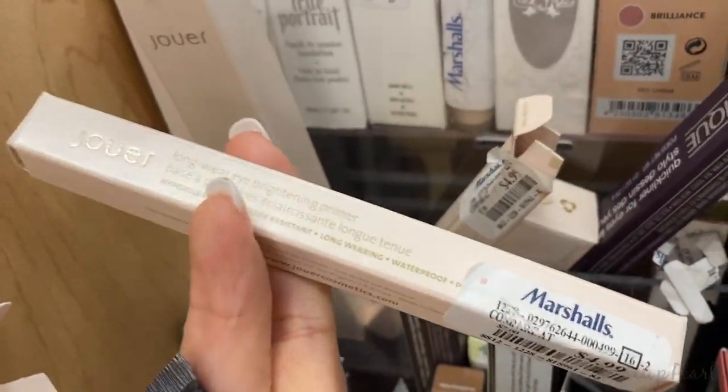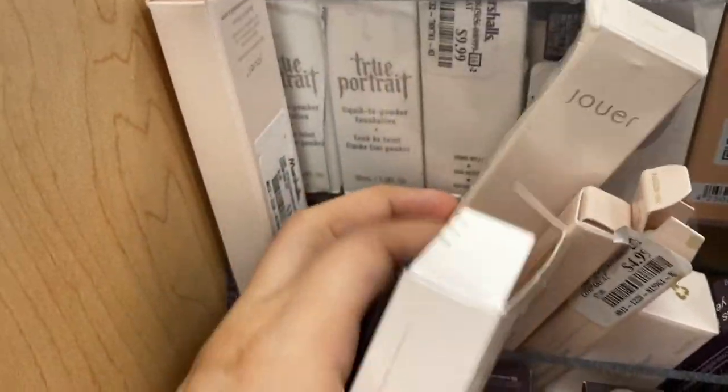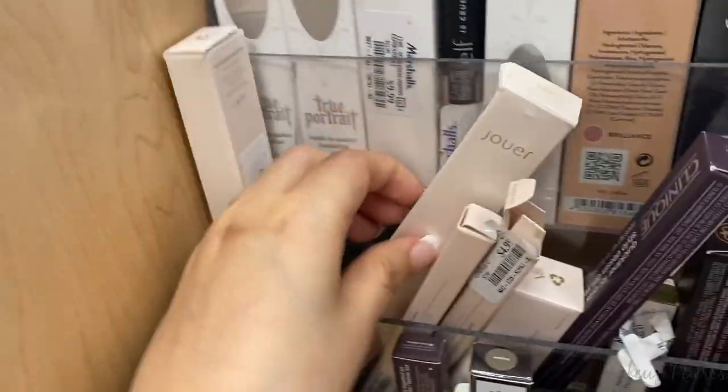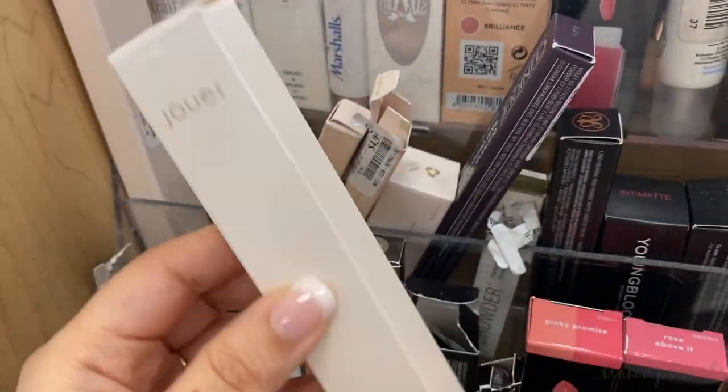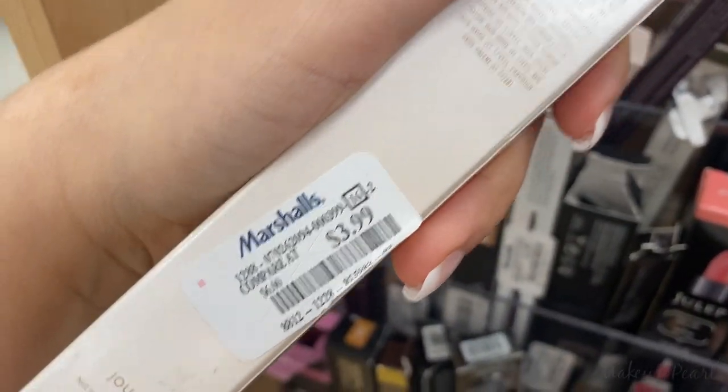From the same brand, Jouer, we have a Longwear Brightening Primer going for $4.99. That's really interesting. And there's also a Jouer Brow Definer in the shade Ebony, going for $3.99.